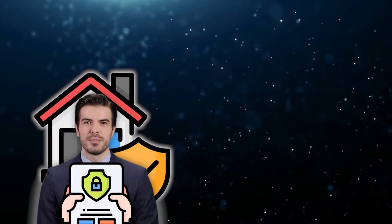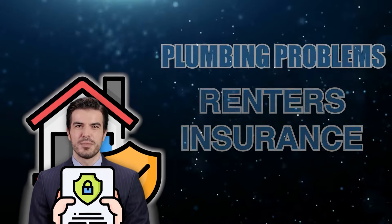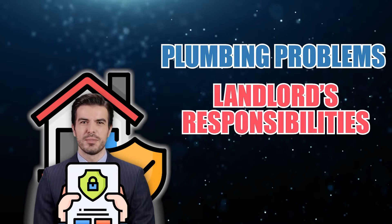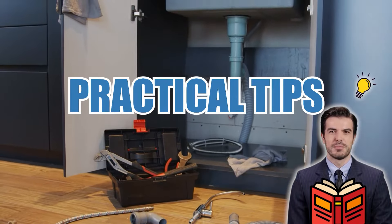In today's video, we'll explore the importance of renters insurance in covering plumbing-related problems, the landlord's legal responsibilities, and your rights as a tenant. We'll also share practical tips on what to do if you face plumbing issues in your rental unit.